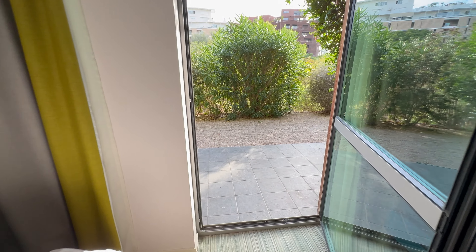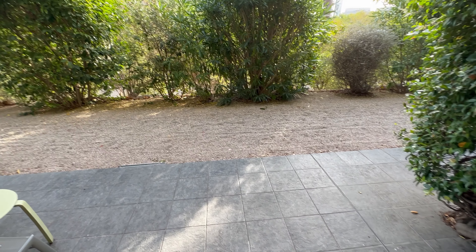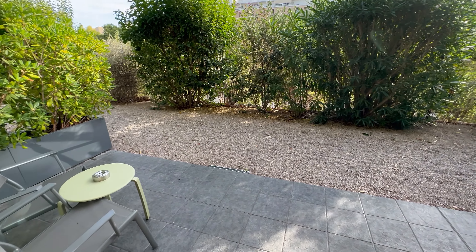We also have a balcony which is shared, which is nice if you are sharing as a party with somebody next door, but otherwise it is less private. It was fairly quiet the entire time we were there though.